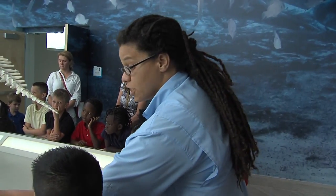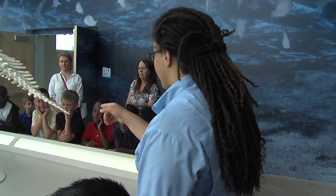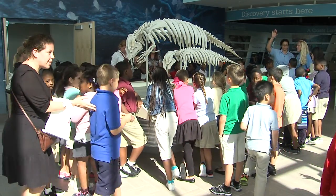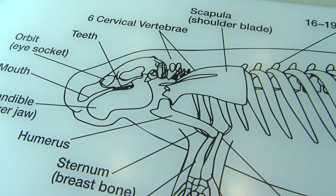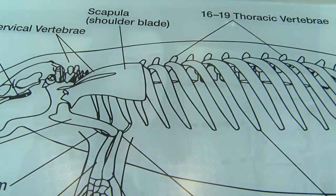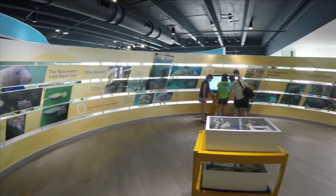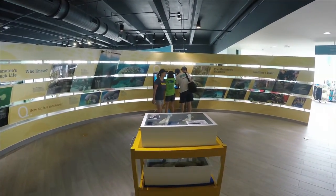A warm reception is also extended to student groups and members of the public touring the Manatee Lagoon Eco Discovery Center and learning all about these gentle giants. It's important to us to educate the community about manatees and we also have a lot of conservation messaging in our exhibit to show people what they can do to be good stewards of the environment.